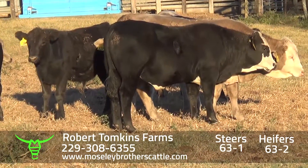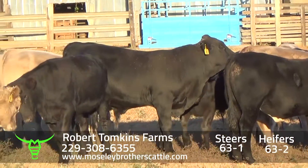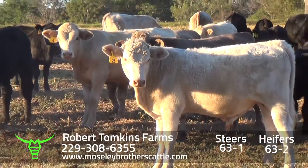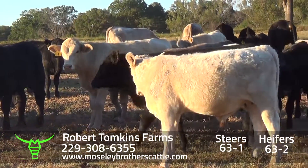Cattle will be weighed on the ground with a 3% shrink. 63-1.